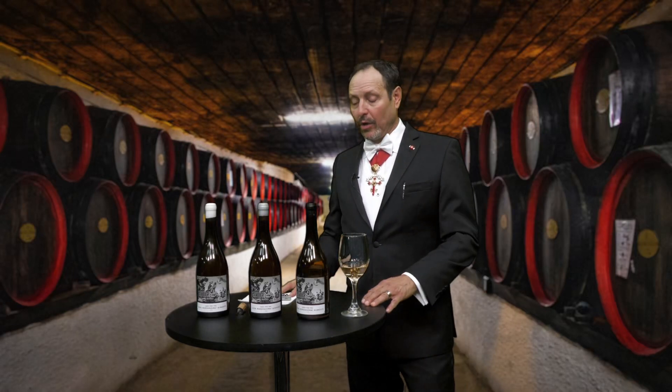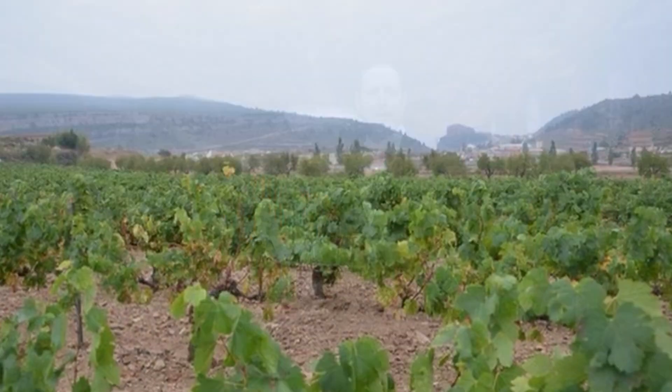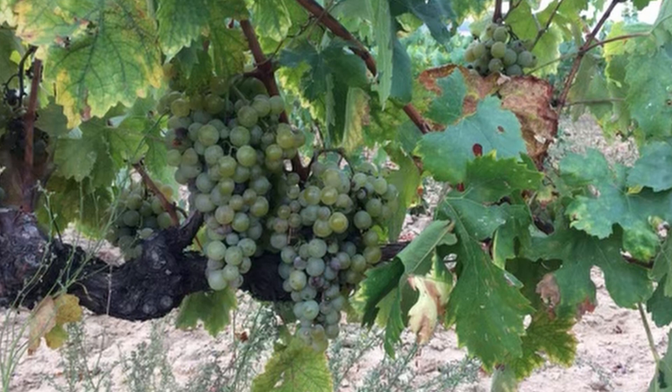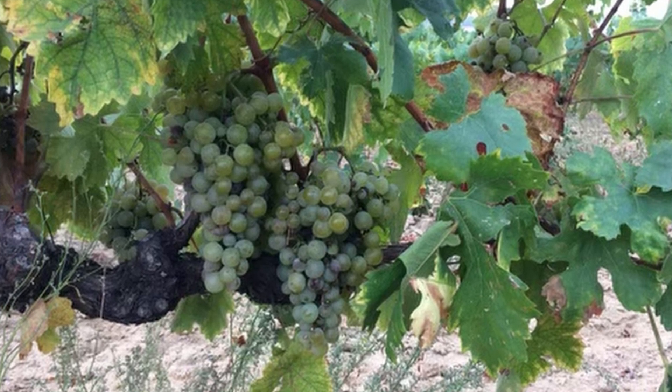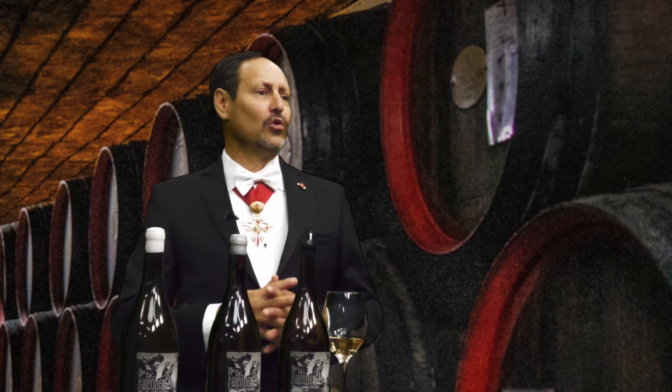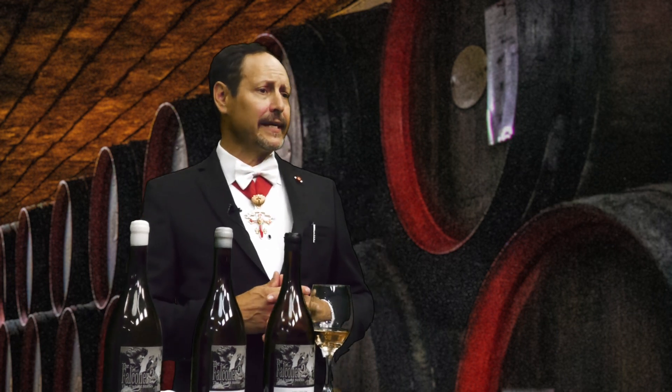Welcome to this portion of your wine tasting experience. This time around, we're going to sample the Falconer II Untold Stories from an ancient vineyard in Albacete, Spain. Our winery is in Valencia, and what makes this particular wine so special is that it has three unique flavors, with a single wine label and a single grape variety known as the Merseguera.